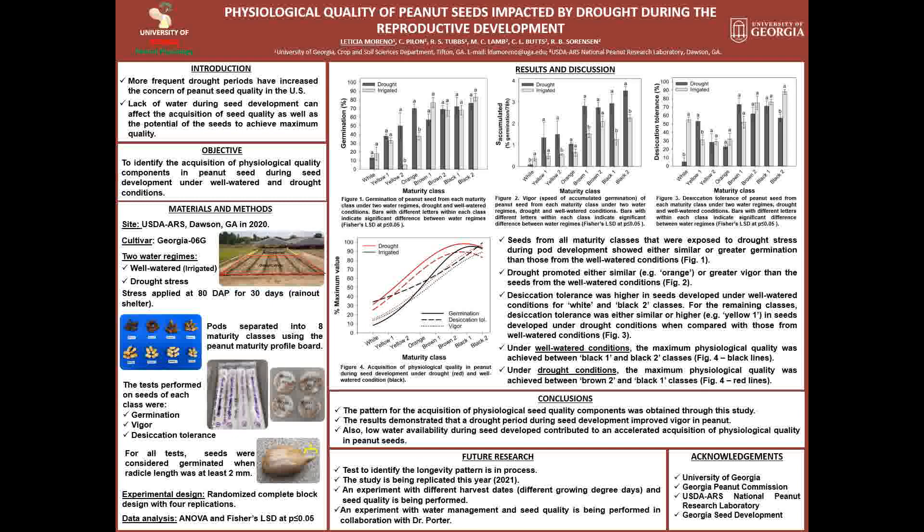Moving to the results, the first graph on the left shows the percentage of germination between drought and irrigated conditions for each class. It is possible to observe that for all maturity classes, seeds exposed to drought stress showed either a similar or greater percentage of germination, as you can see in the yellow to orange classes, when compared with irrigated conditions.